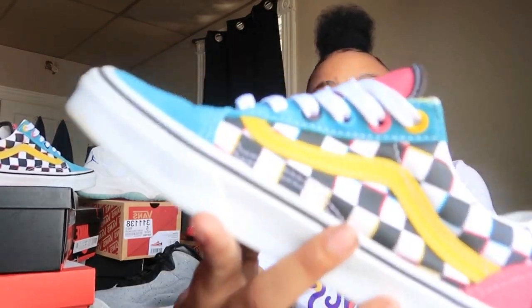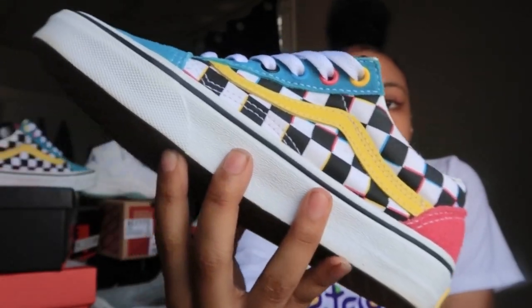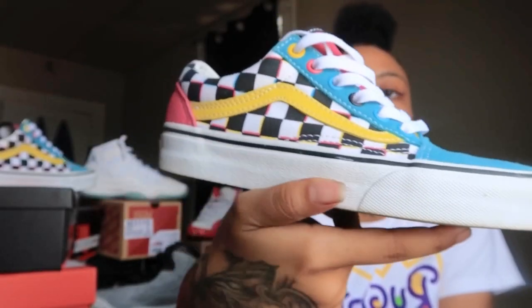These are called the Vans Crazy Check Old School. If you guys would like to purchase these — and y'all, my nails are not dirty, it's just black hair dye. Here are the sneakers, here's the back, and here's the other side.